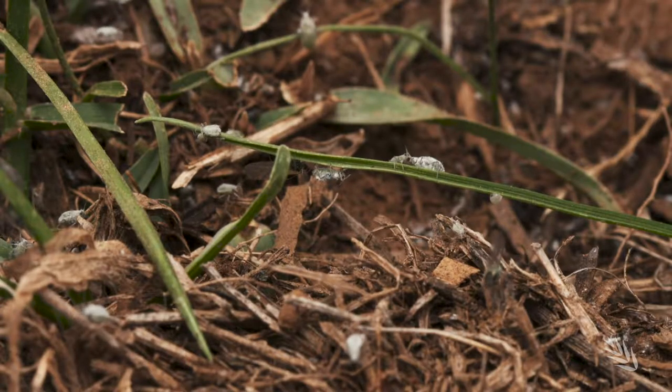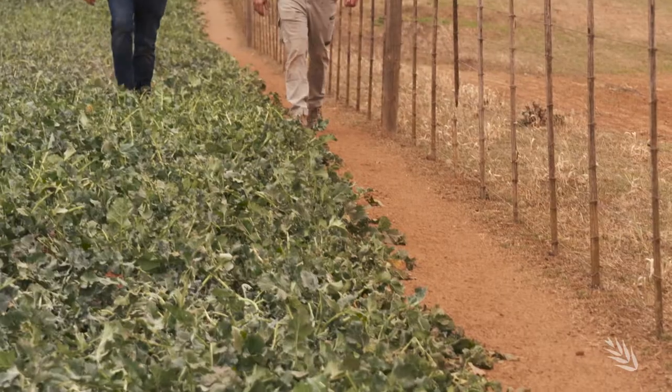We retain all our stubble, so we don't burn any stubble, which means it creates an environment for them over the summer. We've seen an increase in particularly earwigs and slugs.